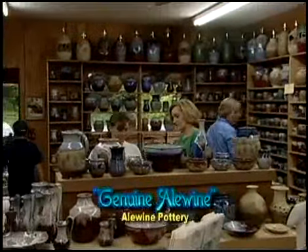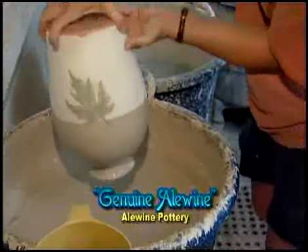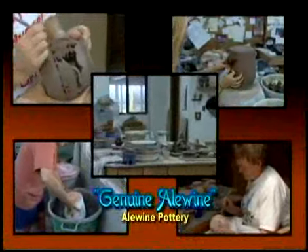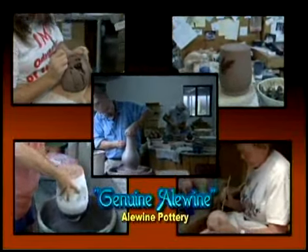We kind of joke around about calling our work genuine Aloyne, but in a way it's true because every piece is individual and it's got its own flavor. Even if I tried to make two pieces alike, they never come out alike.